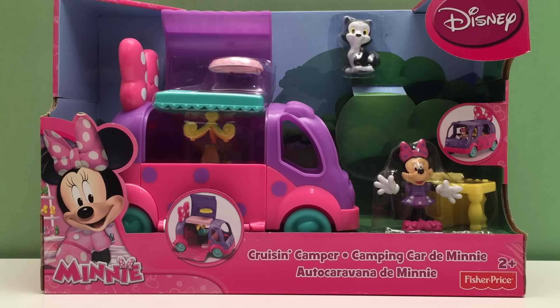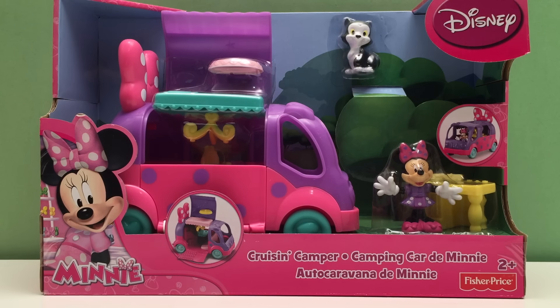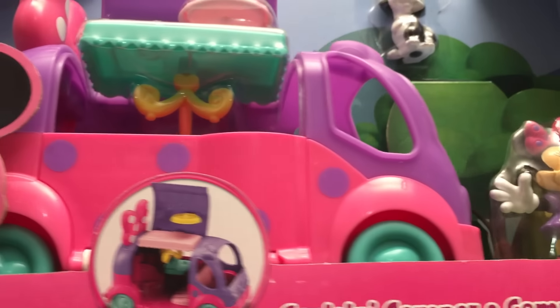Hi there, Huckleberry Toy Surprise! We've got Minnie, and this is Minnie's Cruisin' Camper from Disney. This is Minnie's Cruisin' Camper. All right, let's open it up.